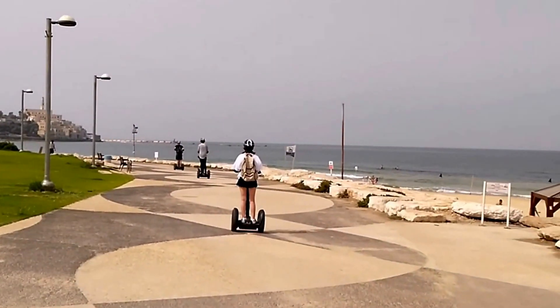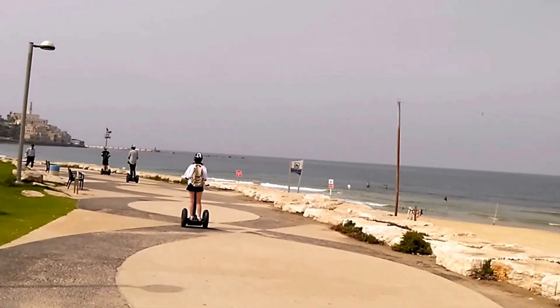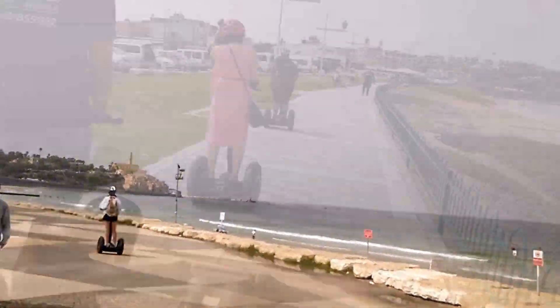This is Tel Aviv. We are just going along the beach to the old Jaffa city, which you can see there, where you can see older buildings and a mosque tower.